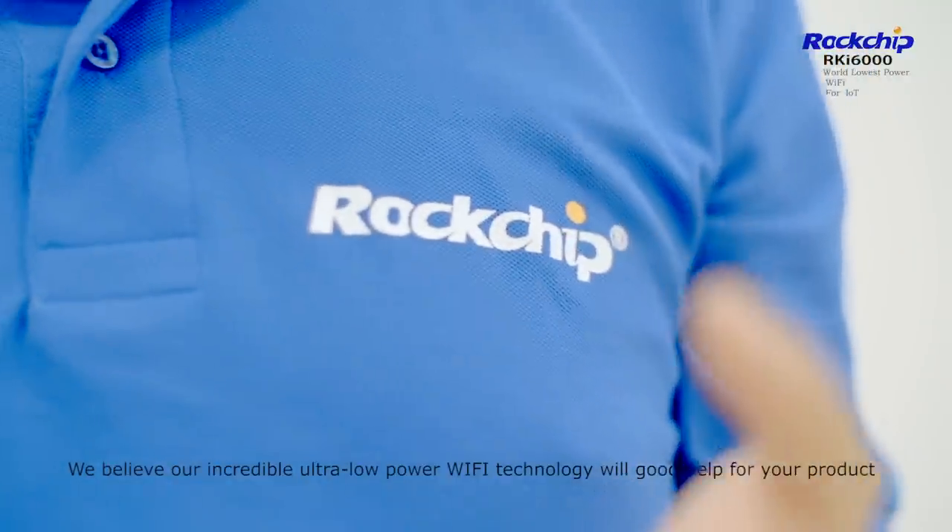We believe our incredible ultra-low power Wi-Fi technology will be a great help for your product. Thanks for watching. We'll see you next time.